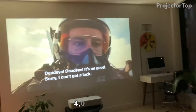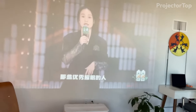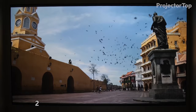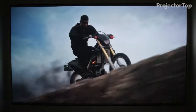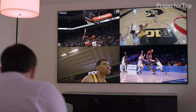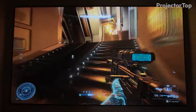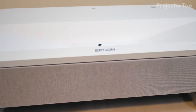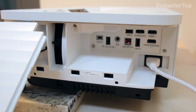The LS800 excels with 4,000 lumens of both color and white brightness, ensuring vibrant and bright images in any lighting condition. It boasts an impressive over 2,500,000 to 1 dynamic contrast ratio, providing deep blacks and rich color details. The projector is also gamer-friendly with a 16.7 milliseconds input lag, making it ideal for high-speed gaming. Adding to its appeal is a built-in 2.1 audio system by Yamaha, ensuring high quality sound, and three HDMI 2.0 ports for extensive connectivity.